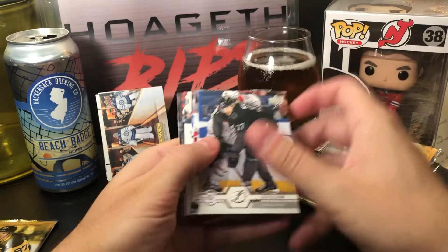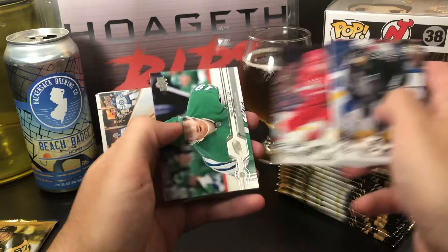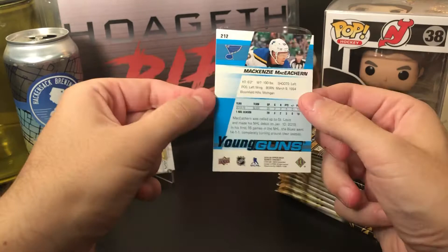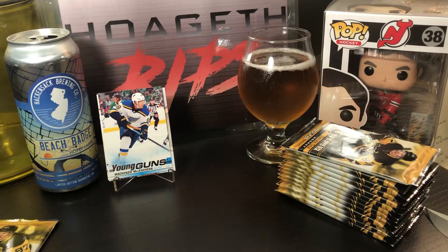Josh Anderson, Giroux, Jerry Staal, Anderson, Dylan Strome, Frans Nielsen, Dougie Hamilton in the Whalers jersey — that's pretty cool — and a Young Gun of McKenzie McHenry-Kern of the Blues.